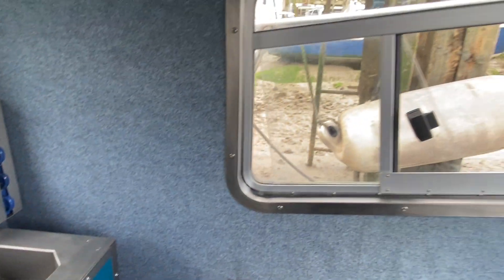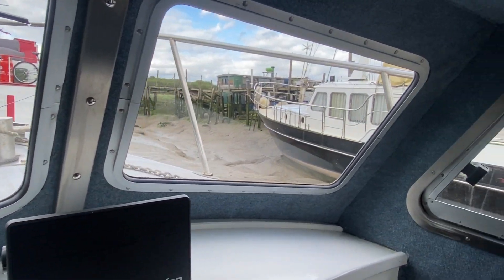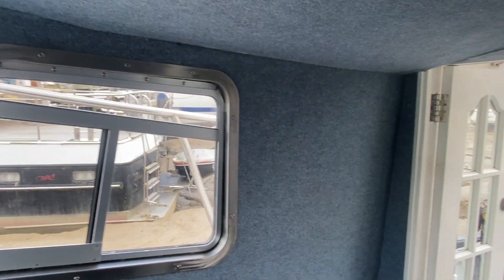I'll just give you a quick 360-degree view in the wheelhouse. Three years ago, amongst many other items, the boat did have new windows put in.